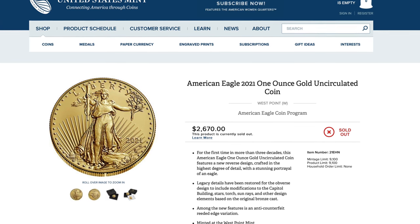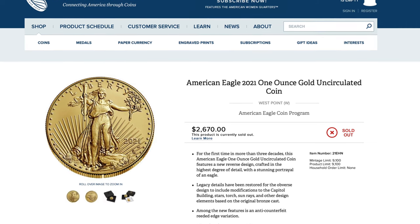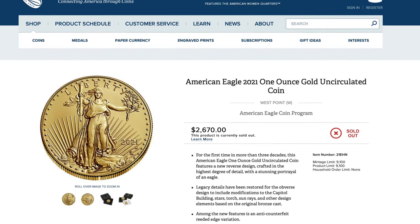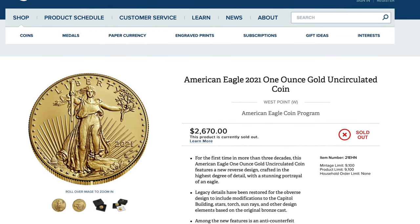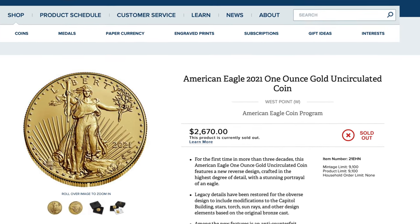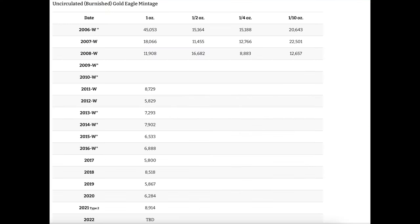Why would you want these burnished gold eagles when they cost anywhere from $800 to $1,000 over spot? Well, if you get them graded, those which grade MS-70 tend to go up in value. If you value low mintage items, these coins are right up your alley. Since 2011, there hasn't been a burnished mintage over 9,000. The 2021 Type 2 is the highest mintage since 2008 with 8,914 minted.